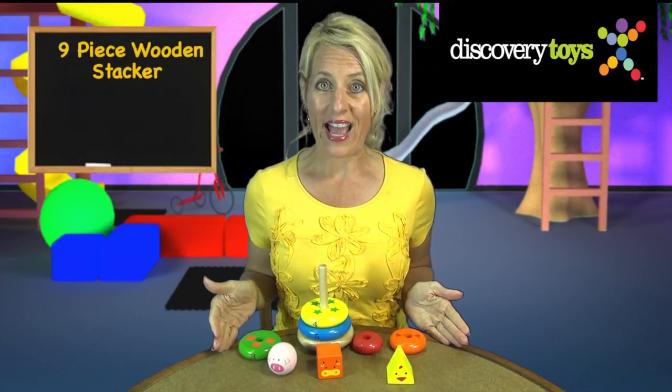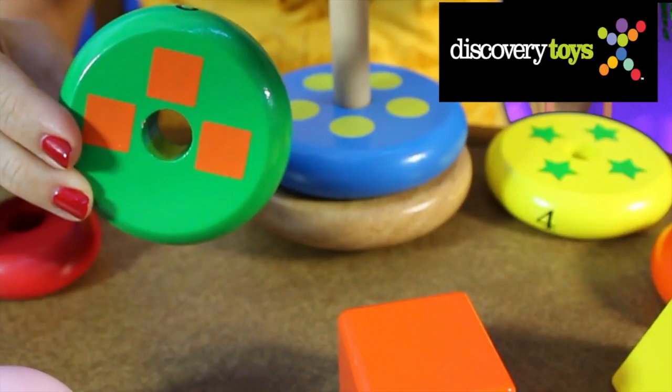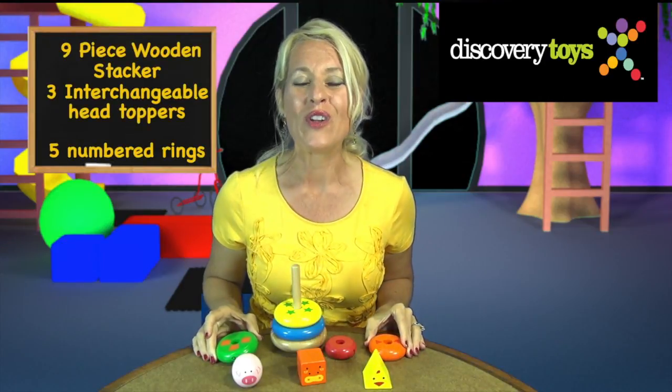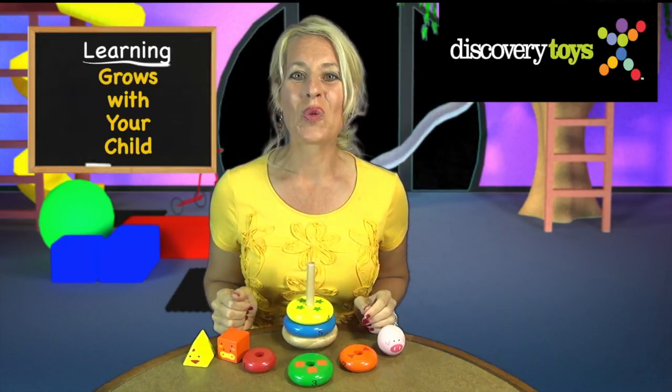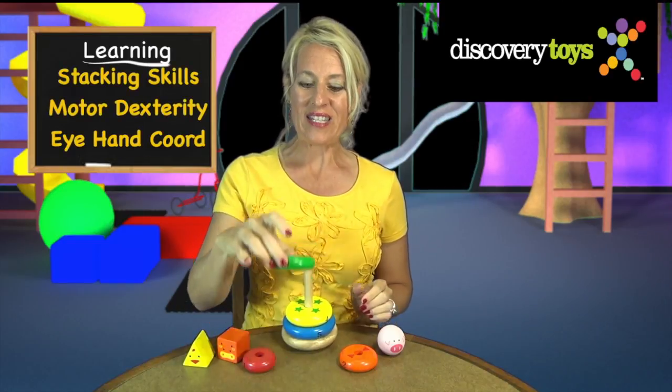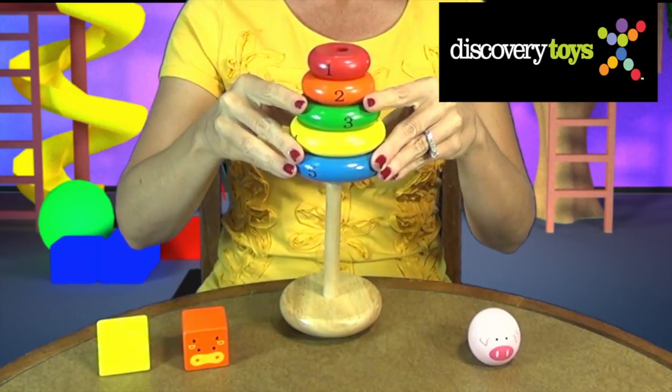This nine-piece wooden stacker with three interchangeable head toppers and numbered rings with color cues for stacking will inspire your little storyteller for toddlers ages 12 months and up. Story Stacker grows with your child and the rings can be stacked largest to smallest or smallest to largest, with or without the base.